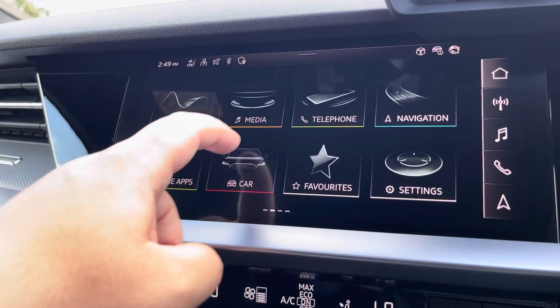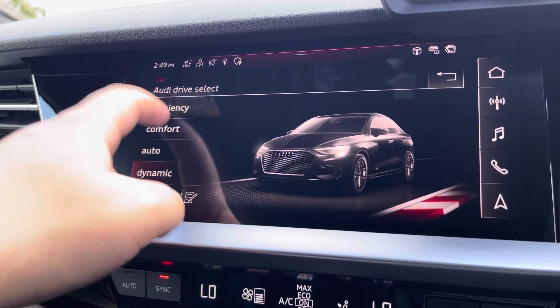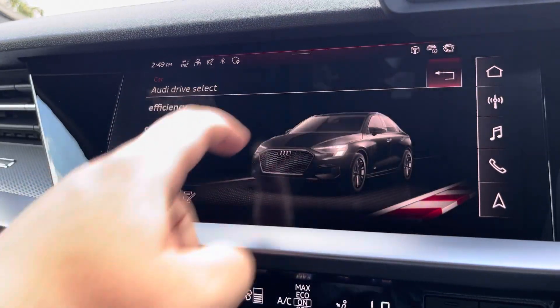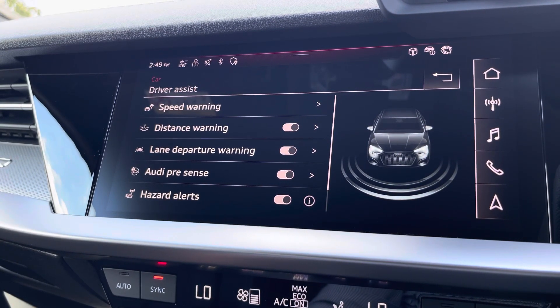Another great feature on this vehicle is Audi drive select, where you can choose your preferred drive mode for any journey between efficiency, comfort, auto or dynamic. And here we also have the driver assist settings, which can be adjusted as and when needed.